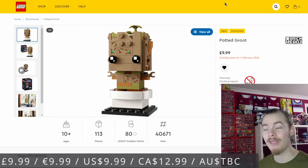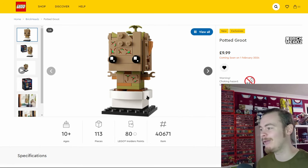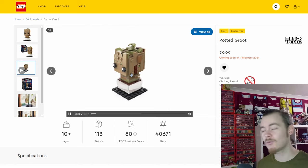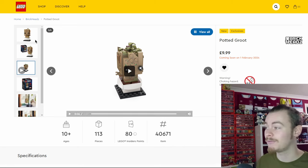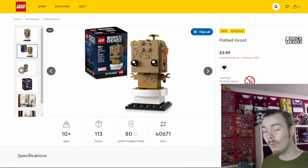Alongside Stitch we have Potted Groot, which might be one of the best of this line. The detail with the mix of dark tan, sand green, and sandy orange elements really represents the character well. There are actually two printed tiles on the back — about eight printed one-by-twos on a Brick Head, two of which are hidden out of sight. It's a similar size to the WALL-E, Ewok, or R2 Brick Heads when you include the pot.